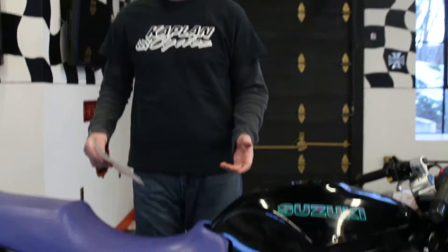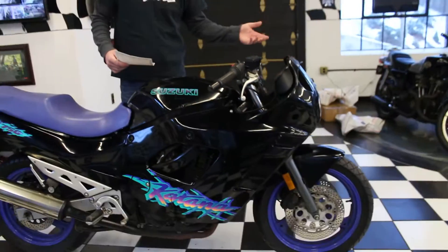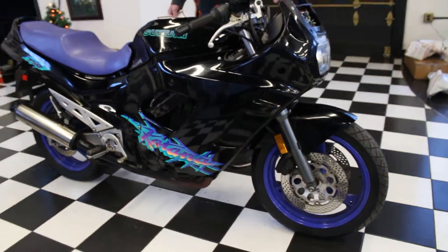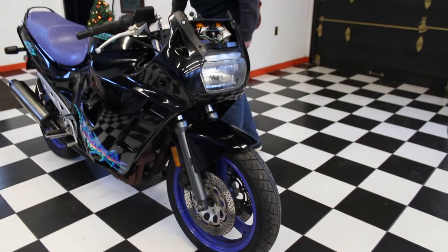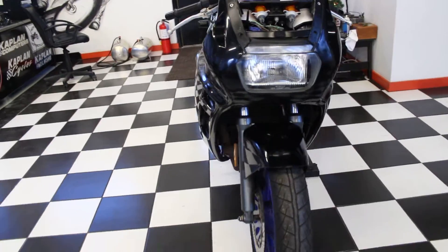We did turn the bike over, hooked it up to a jump pad, and it does turn over strong. This bike has super low miles on it — only 12,175 miles — so there's a lot of life left from this motor.